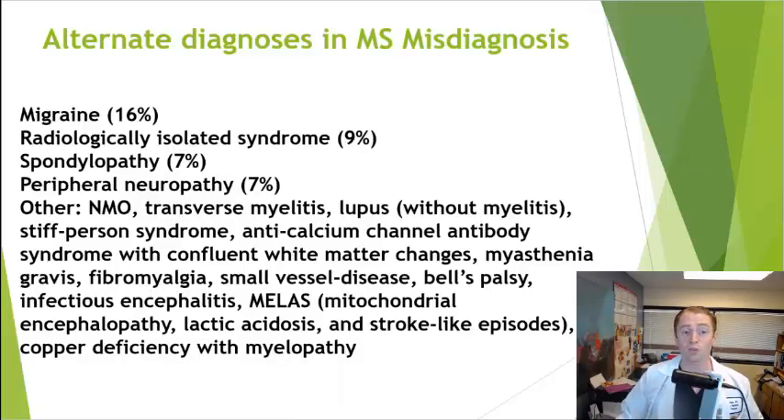Because of this, multiple sclerosis is very commonly misdiagnosed. A study at Cedars-Sinai and UCLA in Los Angeles found that 18% of people diagnosed with multiple sclerosis were actually misdiagnosed.